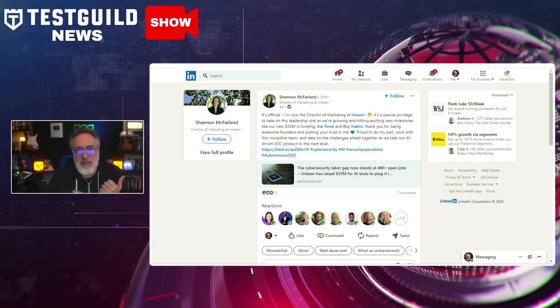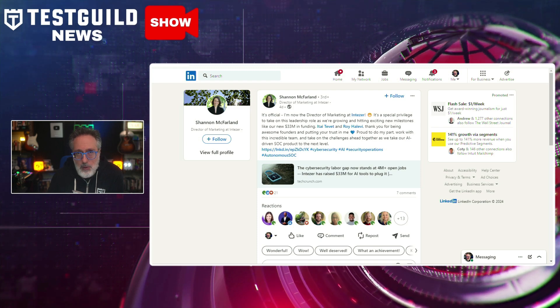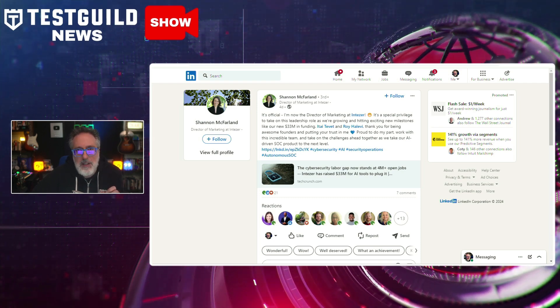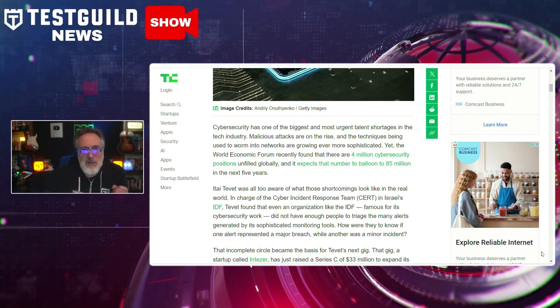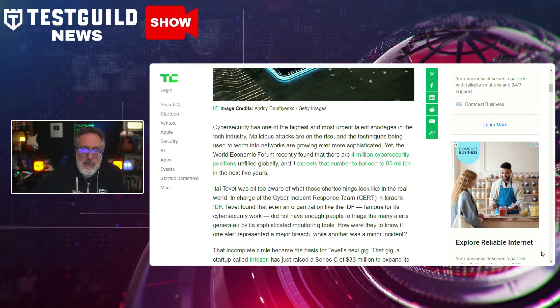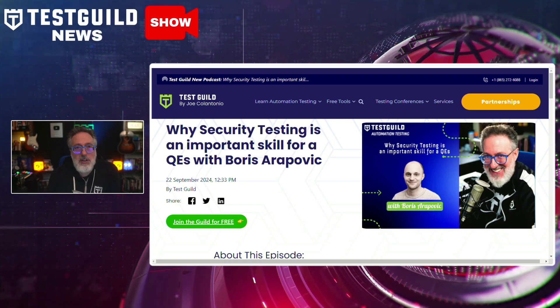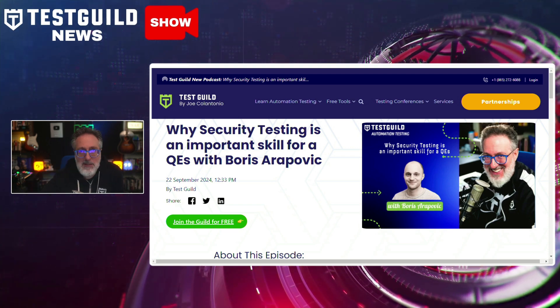Do you know which labor gap now stands at 4 million open jobs? I found this on Shannon's post on LinkedIn — she points out how the cybersecurity industry faces a significant labor shortage with approximately 4 million job vacancies globally. Her company Intensor has successfully raised $33 million in funding to advance its AI-driven cybersecurity tools aimed at mitigating this workforce gap. Their AI tools are designed to automate threat detection and response, significantly reducing the need for human intervention. To help you take advantage of this opportunity, I just released a new podcast on why security testing is an important skill for QA professionals, featuring Boris, who talks about why security testing is more important now than ever and ways you can learn security to improve your career options.